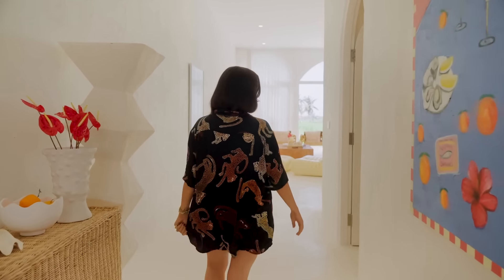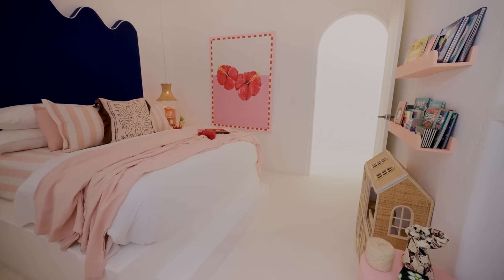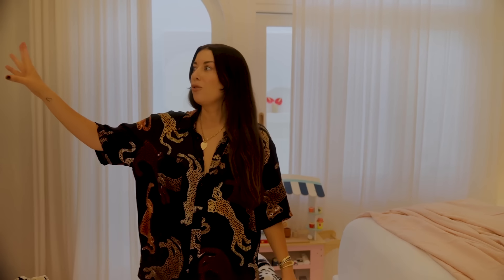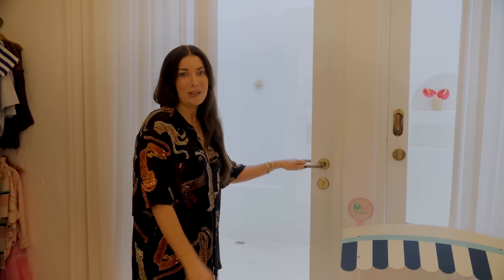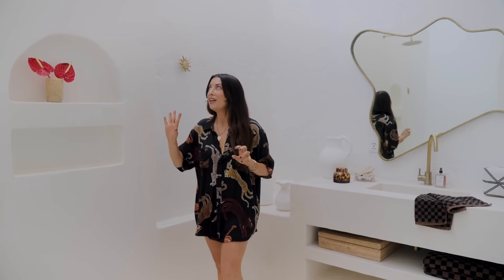Follow me through to my daughter Peppa's room. It's very similar to Hendrix's room — a nice big king-size bed, lots of little storage next to the beds for all her toys. We've brought a bit of personality into the room by using some fun colors for the bookshelves, and then again she has a gorgeous little ensuite — very Bali style, very simple, easy to maintain, with brass details to make it pop a little bit.